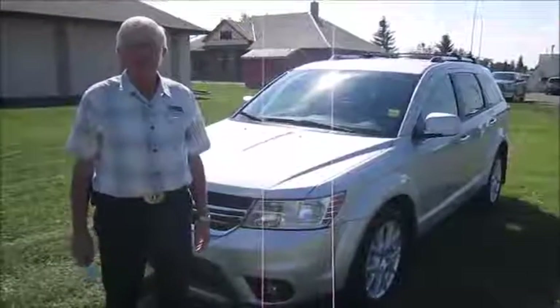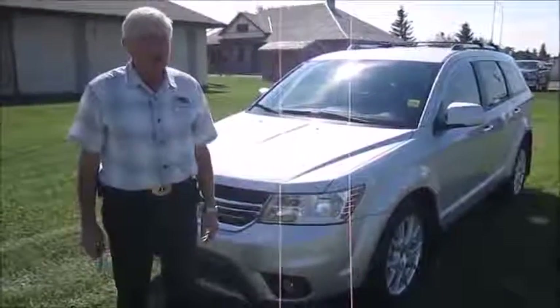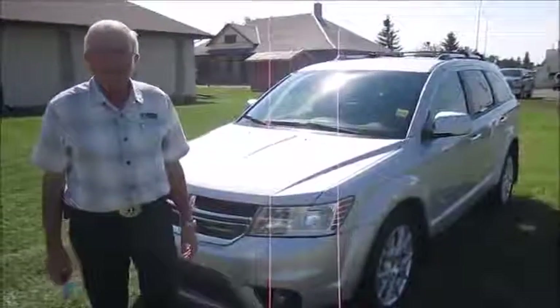Hi, I'm John here from Legacy Dodge here in Claresholm. I'm here to show you this beautiful 2014 Dodge Journey R/T. It's in bright silver. Unit number is D-0292A.